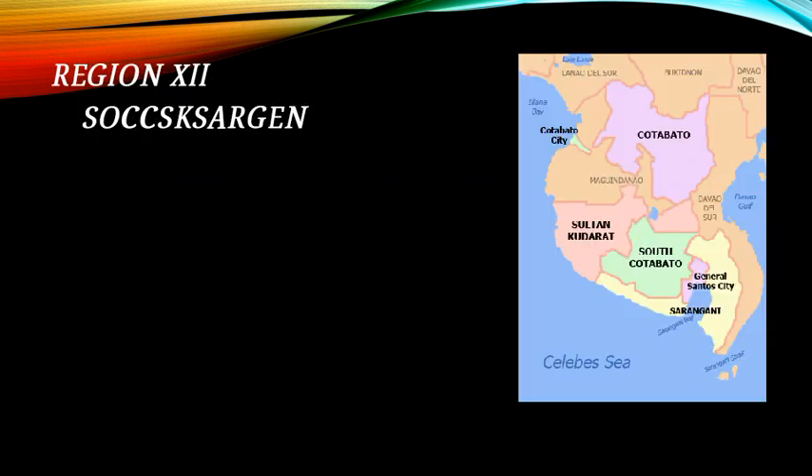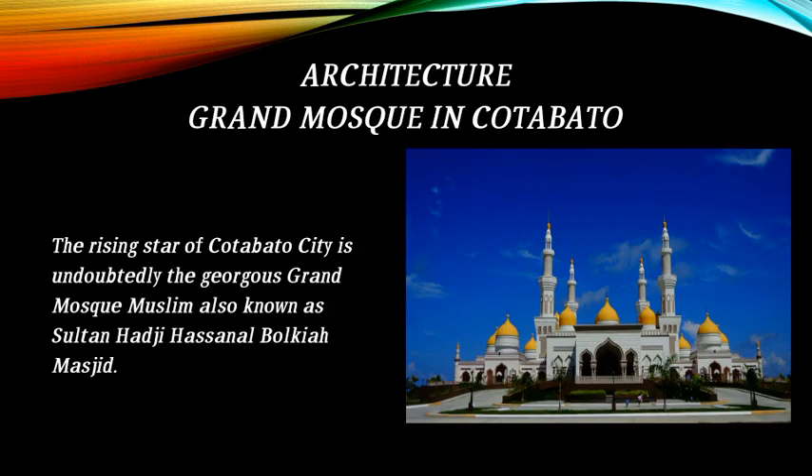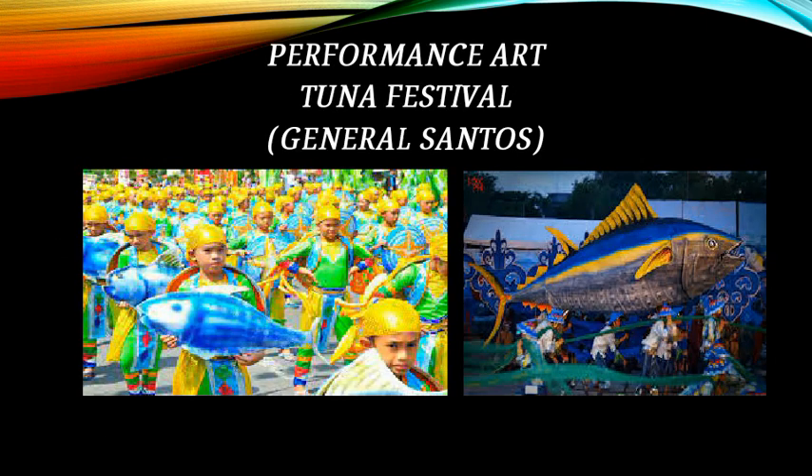Region 12 is SOCCSKSARGEN. The sculpture of Sultan Kudarat — a brave Filipino hero from Mindanao — is featured. Architecture: the Grand Mosque in Cotabato, also known as the Sultan Haji Hassan al-Bulkaya Masjid, is an outstanding landmark. Performance arts include the Sarangani Festival and the Tuna Festival from General Santos.